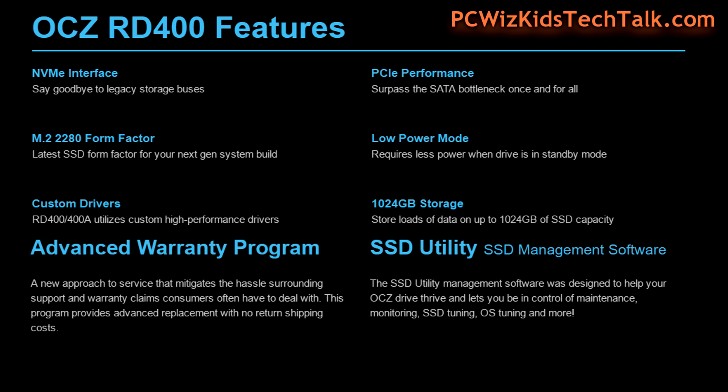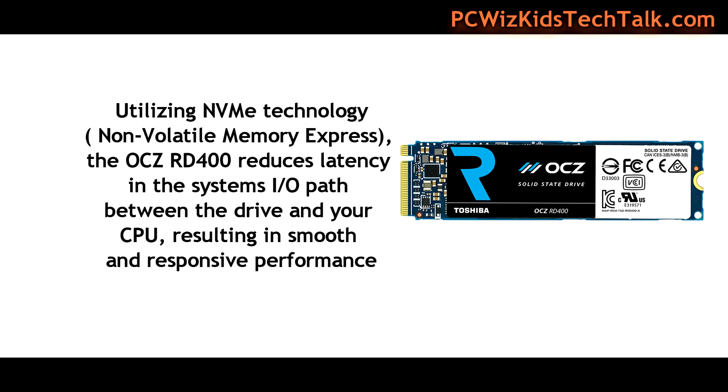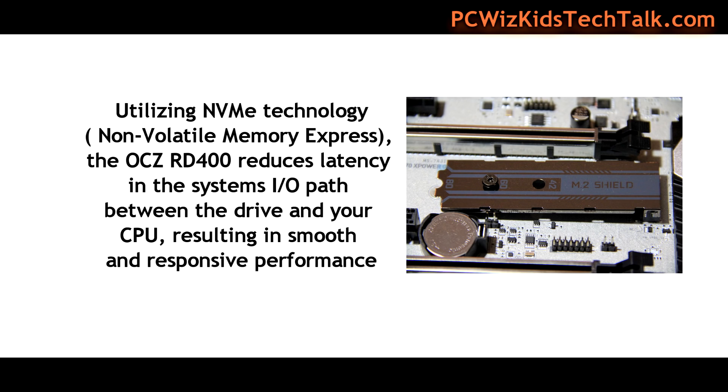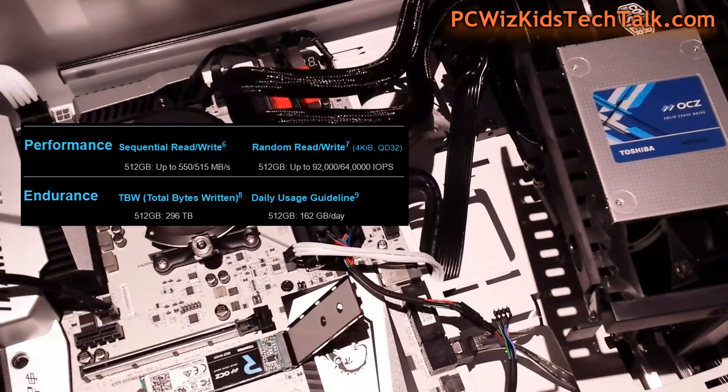NVMe stands for Non-Volatile Memory Express — that's the host controller specification, as opposed to the older AHCI SATA specification. The new standard reduces latency, giving faster response times. The I/O path to the CPU is much faster because there are fewer commands and greater bandwidth through the PCIe lanes — almost like getting server-level storage speeds.